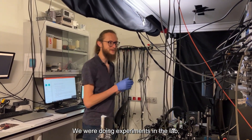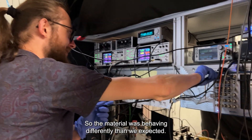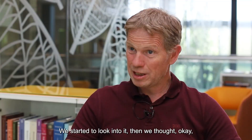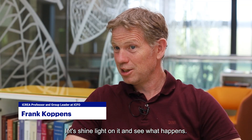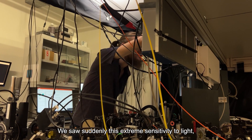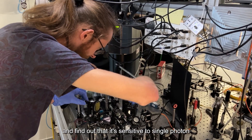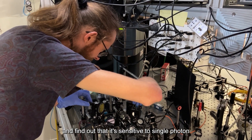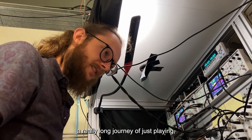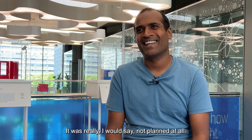We were doing experiments in the lab and basically stumbled on this — the material was behaving differently than we expected. We started to look into it, then thought: let's shine light on it and see what happens. And when we shone light on it, we suddenly saw this extreme sensitivity to light. We dug into it even more and found it's sensitive to single photons. How we got there was a really long journey of playing and trying to understand what was happening — not planned at all.